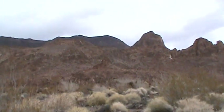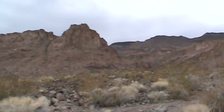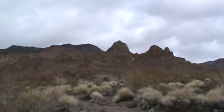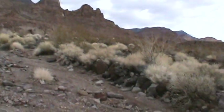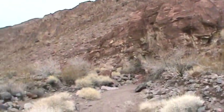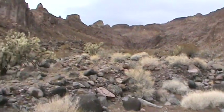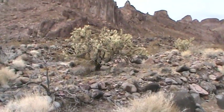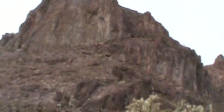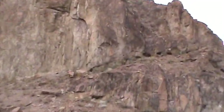We're almost to the entrance of these two hills here. We've finally reached the entrance of the canyon — it's actually not bad. There are little caves you can see up on the hill.